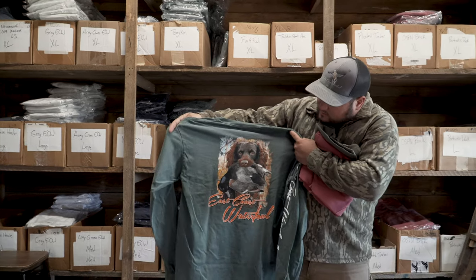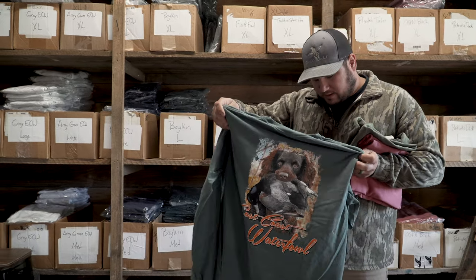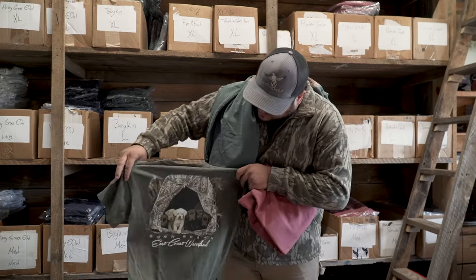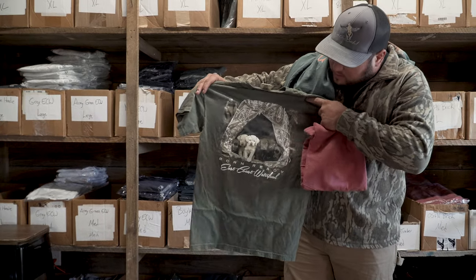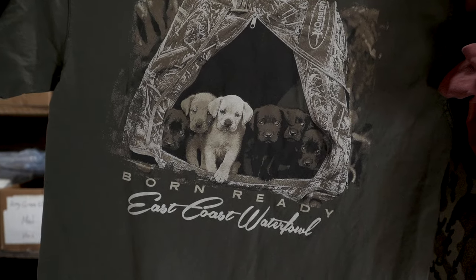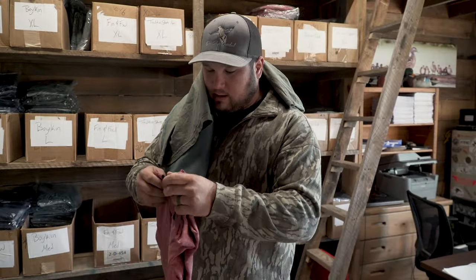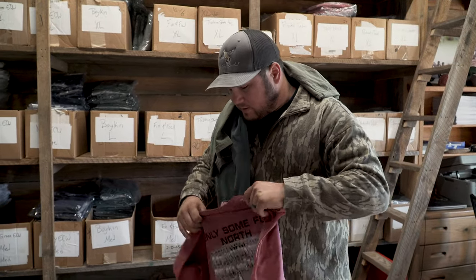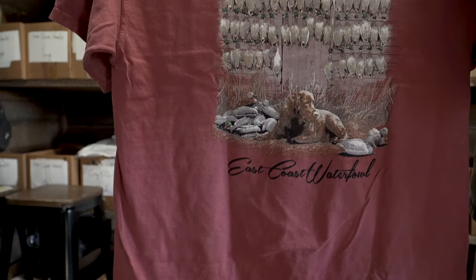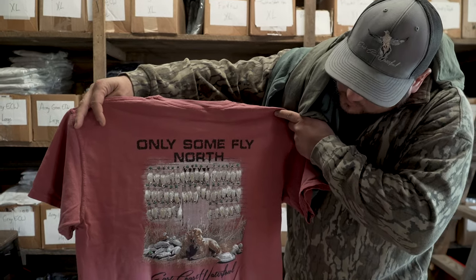This is one of my top sellers — the Boykin with the blue teal on his mouth. It turned out really sweet and has always been a good seller. My personal favorite, which is a lot of people's favorite, is the Born Redding shirt. My buddy John Brown out of Florida took a picture of all these little puppies on the minnow stand, and we put it on the back of a t-shirt — men and women love it because it's just an all-around great design. One of my best sellers I've ever had, and I've had it for years, is the Only Fly North — turned out really well, one of my favorite designs. A bunch of green heads with a dog on the back — you can't beat them.